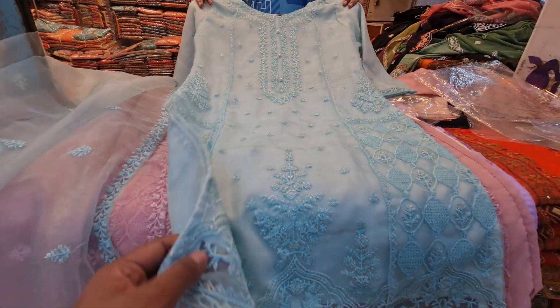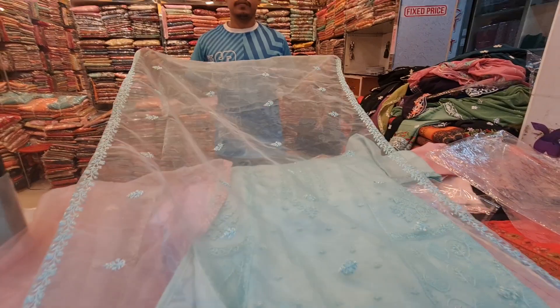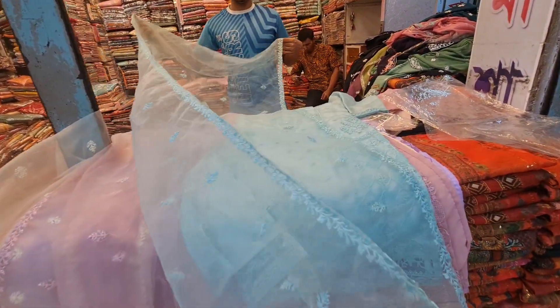This is how beautiful the dresser is. This is the 2-part. This is the best color we have. This is the ready matte product.